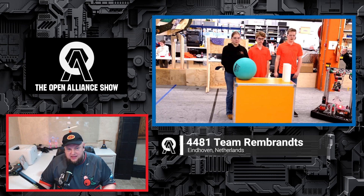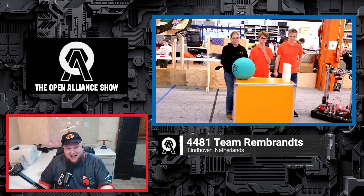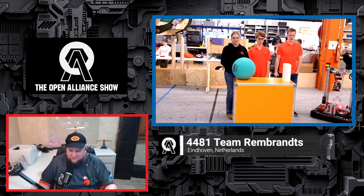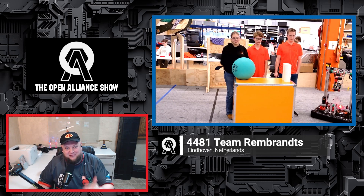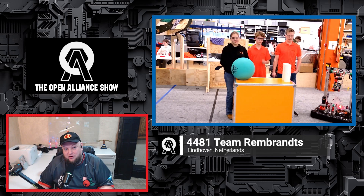Welcome back to the FRC Open Alliance Show — 4481 Team Rembrandts from the Netherlands. It is always awesome to see this team and get all the updates. I just watched the week four recap video, and the amount of updates from the first time we had you on to where you are now is absolutely incredible. We've got three new students on — why don't you introduce yourselves, and we'll get right into that coral algae manipulator.